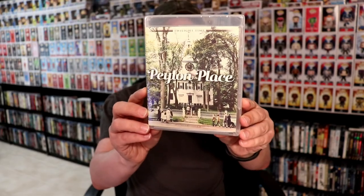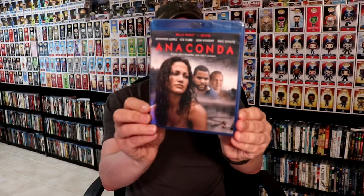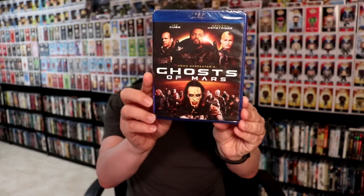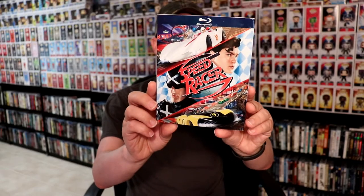I picked up the Twilight Time Blu-ray for Peyton Place and for Hush...Hush, Sweet Charlotte. I got Anaconda, Ghost of Mars. I picked up Speed Racer from eBay — I did not have this one in my collection, and I was able to get it with a slipcover.